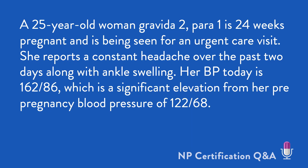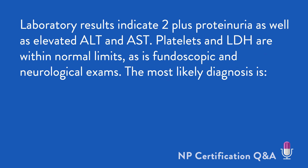A 25-year-old woman, Gravida 2, Para 1, is 24 weeks pregnant and is being seen for an urgent care visit. She reports a constant headache over the past two days, along with ankle swelling. Her BP today is 162 over 86, which is a significant elevation from her pre-pregnancy blood pressure of 122 over 68. Laboratory results indicate 2-plus proteinuria, as well as elevated ALT and AST.